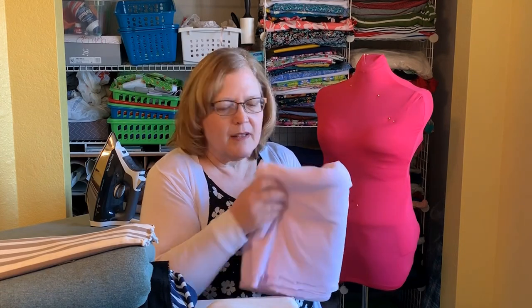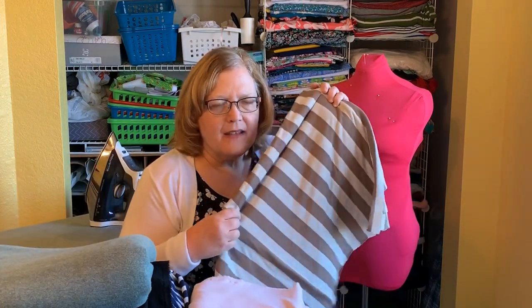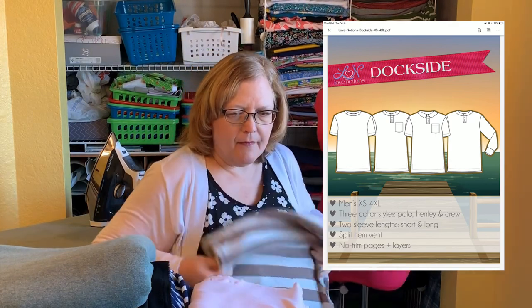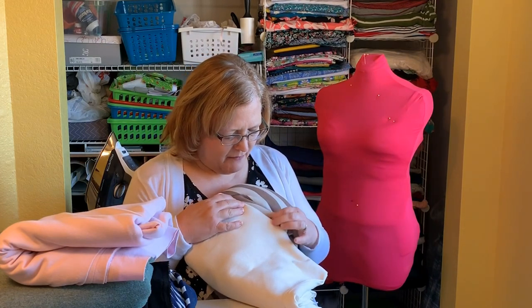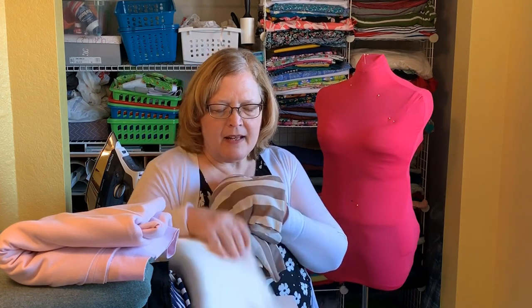This was in the $1.50-a-yard bin, so I purchased probably 40 yards and I think I spent $149 — not quite as good as last time, but I did really well. This is a striped jersey and it's going to be a Dockside Henley from Love Notions for my son-in-law for Christmas. I originally thought these would match for the Henley collar, but I'm not really sure if that's right — I may have to find something else for that little Henley piece.